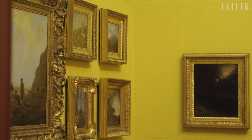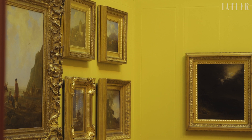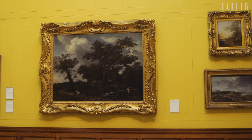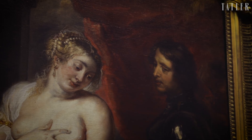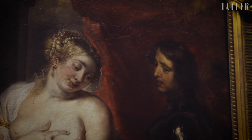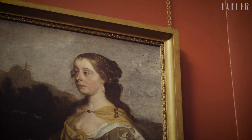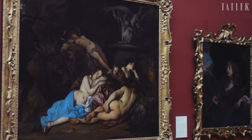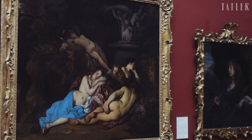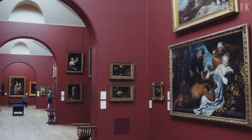So Noel Desenfans and Francis Bourgeois were still stuck with these fantastic paintings. They thought about Dulwich — a place they had no personal connection with — but Dulwich College in South East London had a really good early British art collection: the collection of the actor Edward Alleyn. It was the beginnings of a great collection in a setting very close to central London, but with a sort of pastoral beauty.